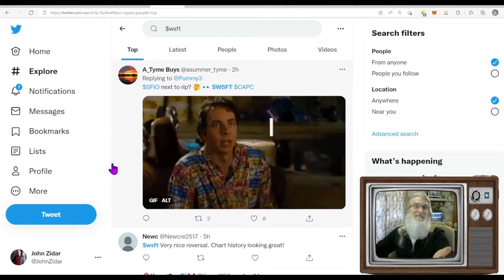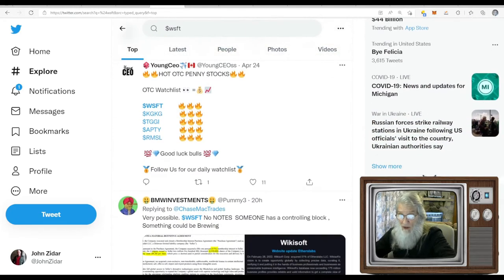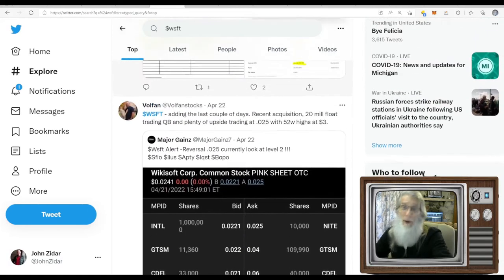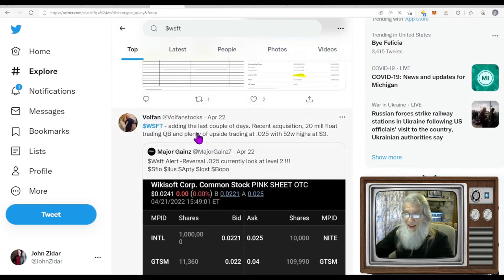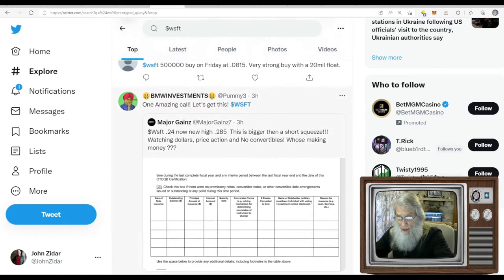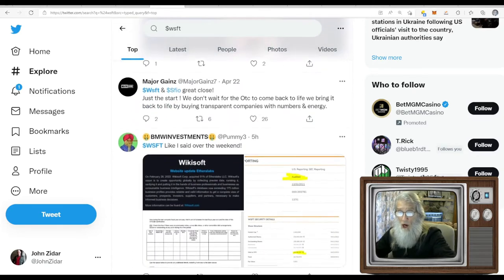Let's run over to Twitter. It's always changing, so let's see what we've got: a very nice reversal; someone noting WSFT has a controlling block with something possibly brewing; 'no notes' means they've got no debt — always a good thing. Someone notes WSFT is adding over the last couple days, recent acquisition, 20 million float, trading on the QB, plenty of upside, trading at $0.025 with 52-week highs at three dollars.